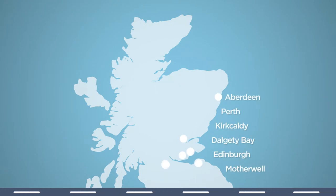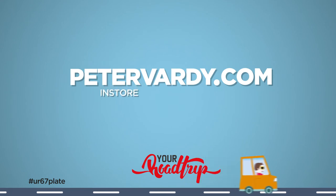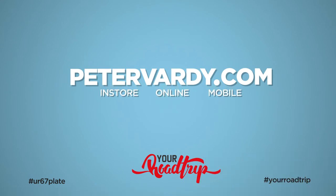Book an appointment today at one of our dealerships across Scotland or visit PeterVardy.com. We're in store, online and mobile. Stop Vardy time.